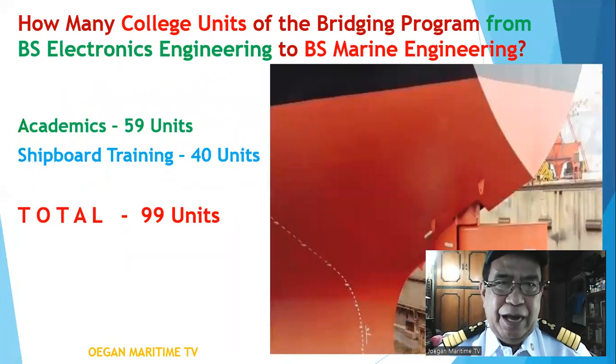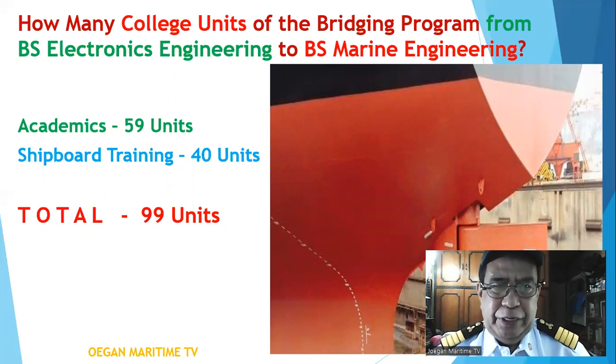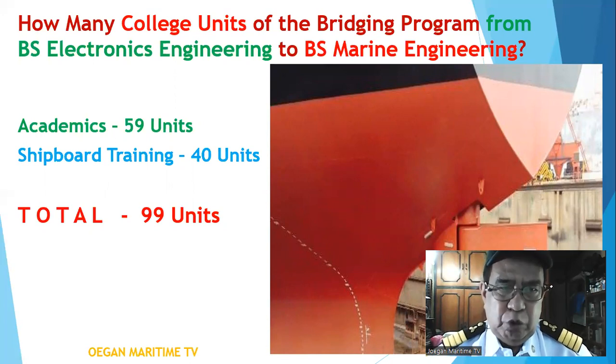How many college units does the bridging program from electronics engineering to BS marine engineering require? You must take academics for 59 units, shipboard training for 40 units, for a total of 99 units.